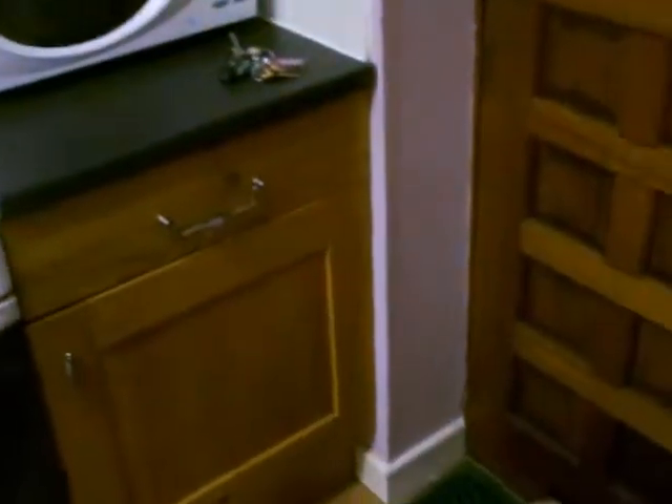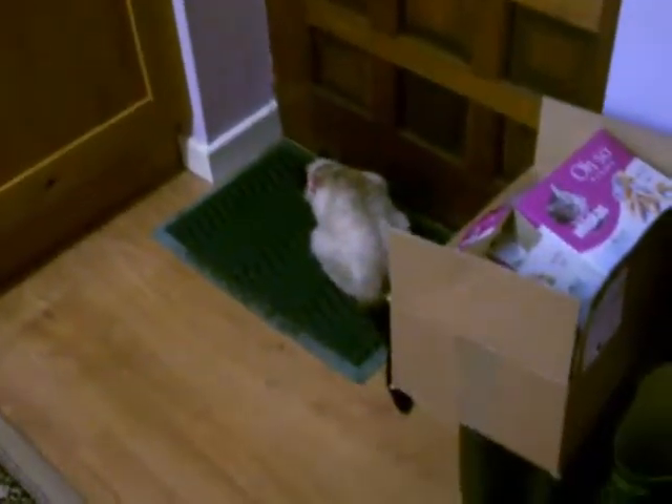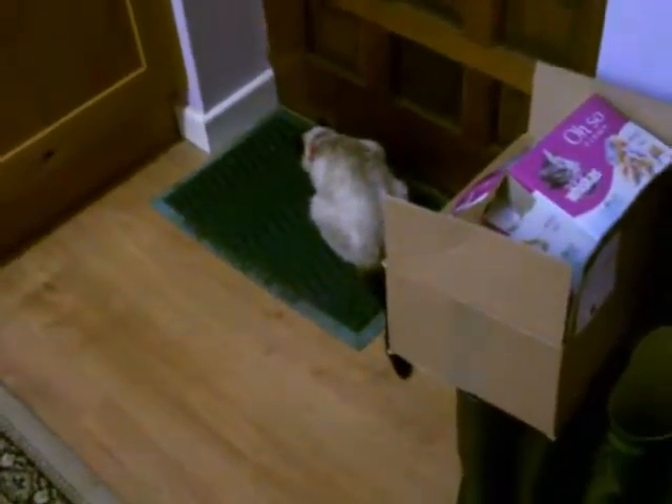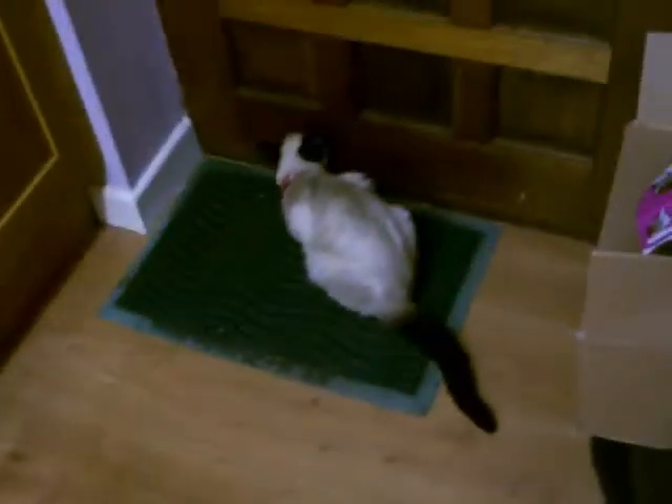Good morning YouTubers! It's about quarter past six on a bank holiday Monday. I'm just going to do a little film of some baby quail hatching in the incubator and I just thought I'd show you.